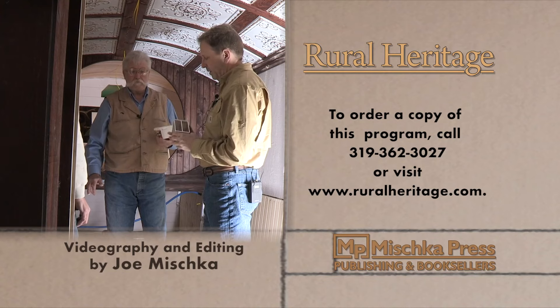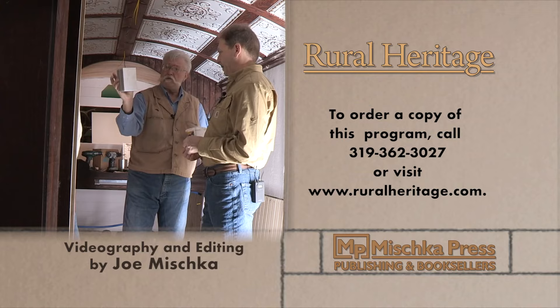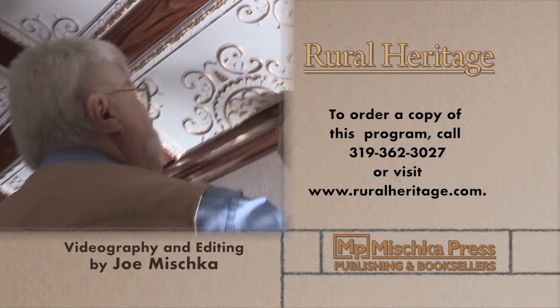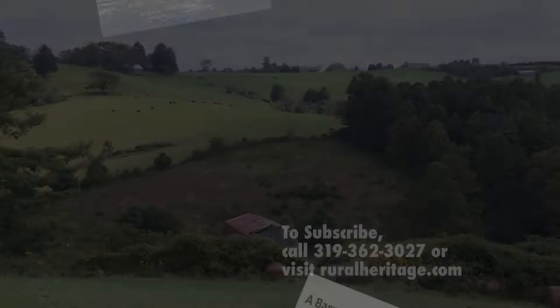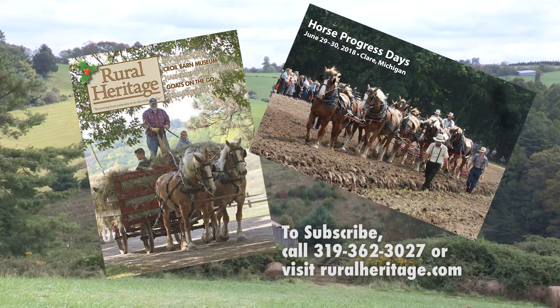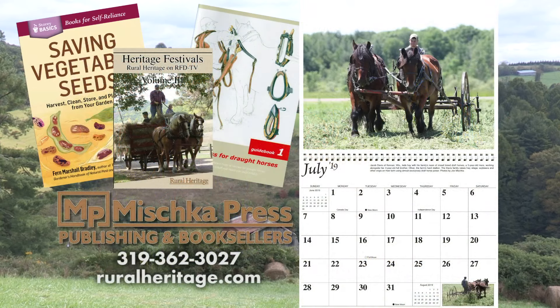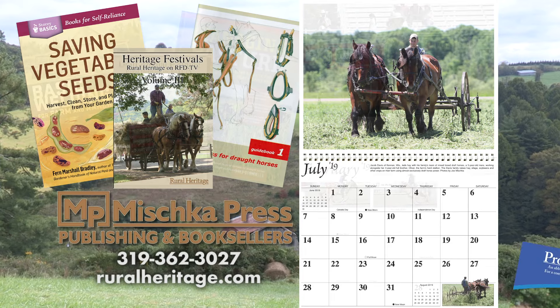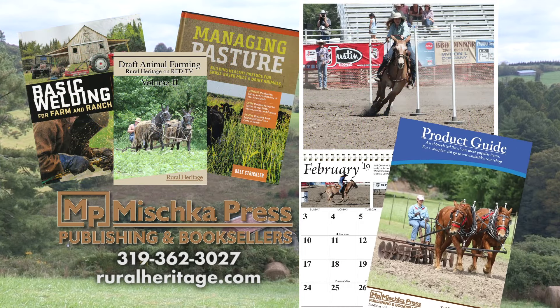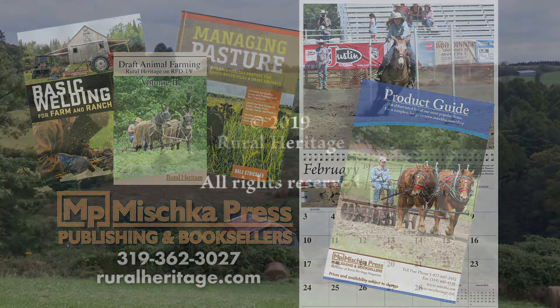To order your copy, please call 319-362-3027 or visit www.ruralheritage.com. Rural Heritage is a bi-monthly magazine dedicated to draft animal farming and logging, as well as other aspects of our rich rural heritage. It is published by Mishka Press, which also offers a complete line of Back to the Land books, DVDs, and calendars. Call or write for a catalog or subscription information, or visit our website at www.ruralheritage.com.